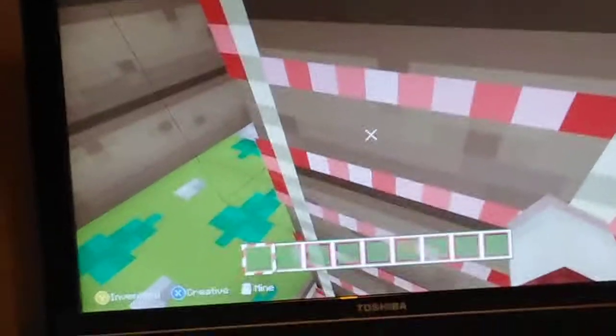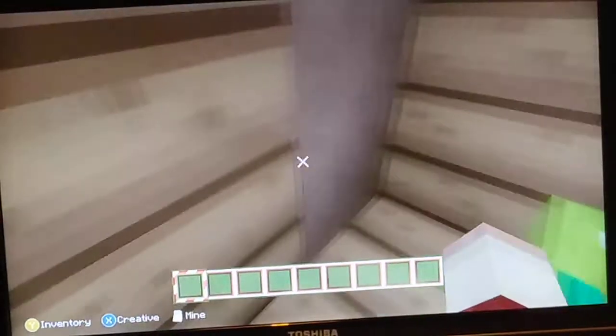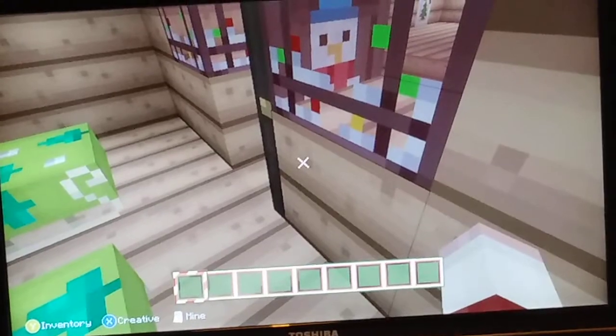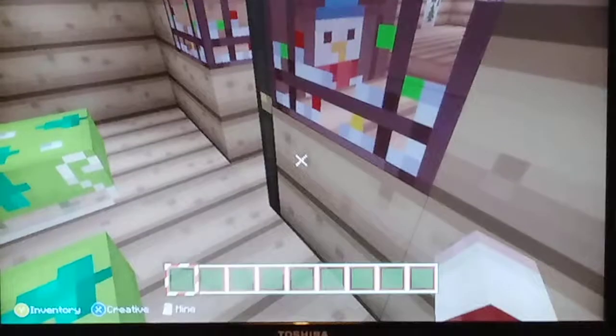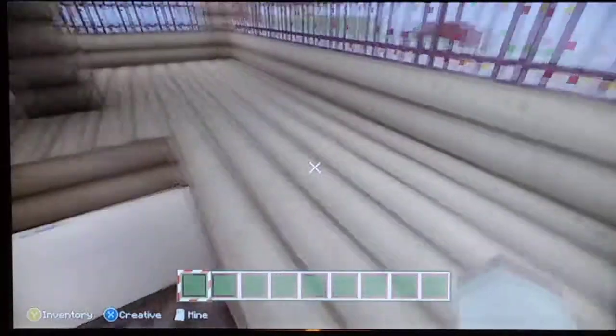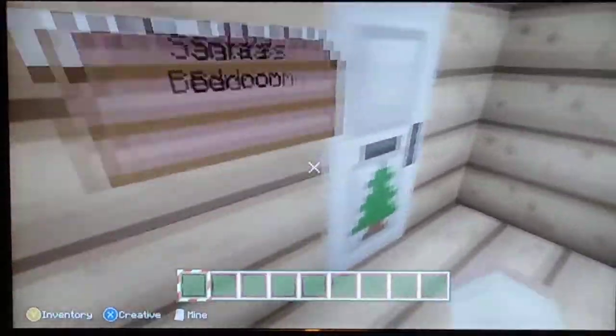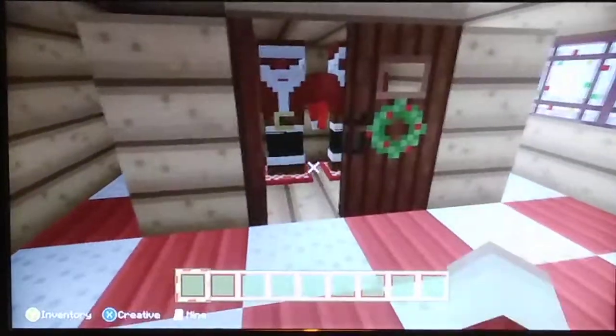If my tripod actually stays still... right, now I've got a wonky tripod. There we go guys, kind of fixed it. But yeah, that was the elf's room. And then we have Santa's room — I just thought, yeah, why not put that there? Then you can go like Santa.